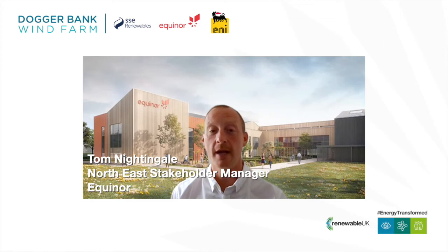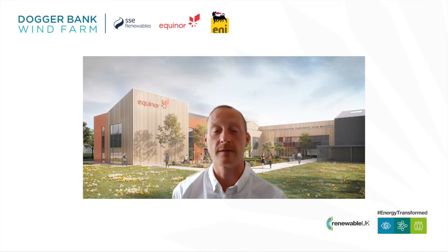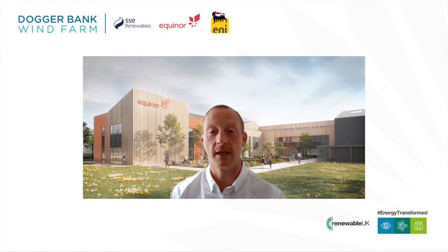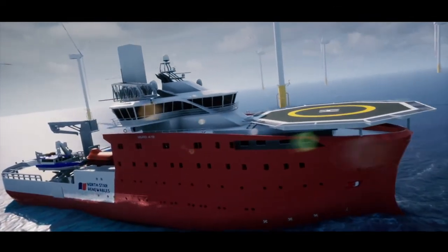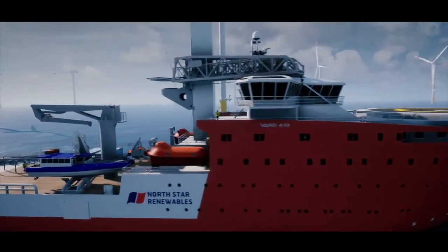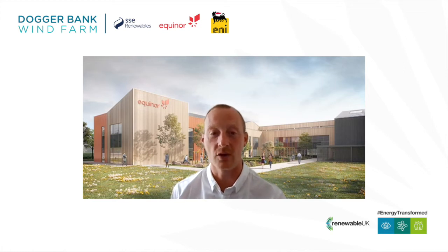Over 200 jobs will be created at the operations and maintenance base, which will be a mix of roles from Equinor and GE. Equinor is leading on the operations phase. This is already providing opportunities in northeast England with the first two employees employed from the region. An additional 130 jobs will be created by Northstar, the service offshore vessel provider. These are long-term jobs in the region. But the project is also the anchor project for GE's investment on Teesside, and we're really proud that this project has enabled that investment, which will create over 2,250 new direct and indirect jobs.